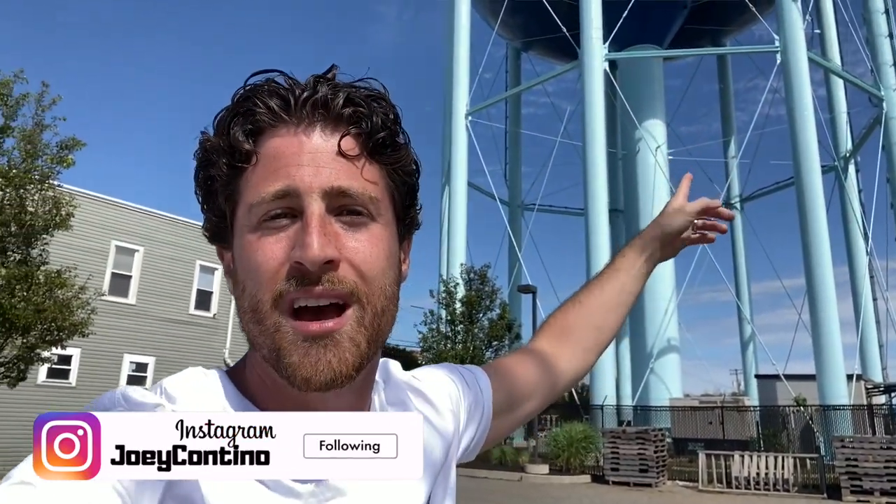It was great that they not only did this side when you enter the Wildwoods, they also have another one on the other side, so when you're on the boardwalk you can see it. Thank you to the city for doing a great job — you guys always do a great job when it comes to decorating the water towers and just the electrical boxes around the island.